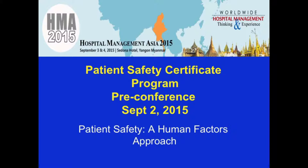Hello again, this is Paul Barish coming to you from Hospital Management Asia 2015. Today I'll be delivering a podcast for the Patient Safety Certificate Program. The podcast is entitled Patient Safety: A Human Factors Approach.